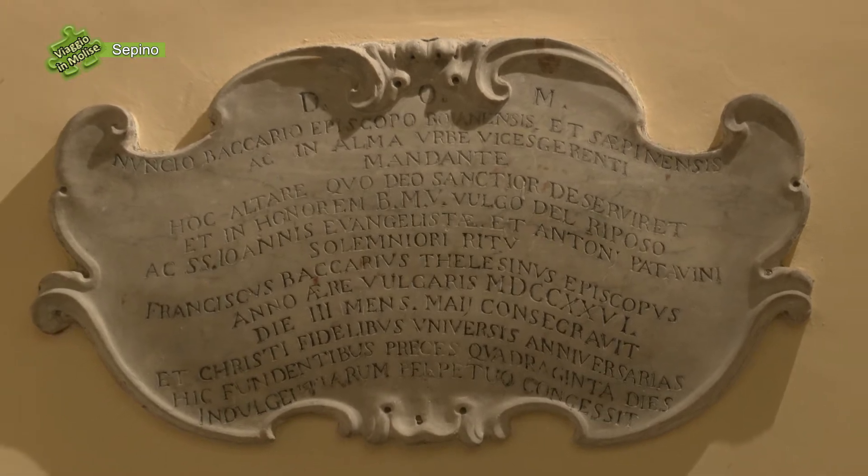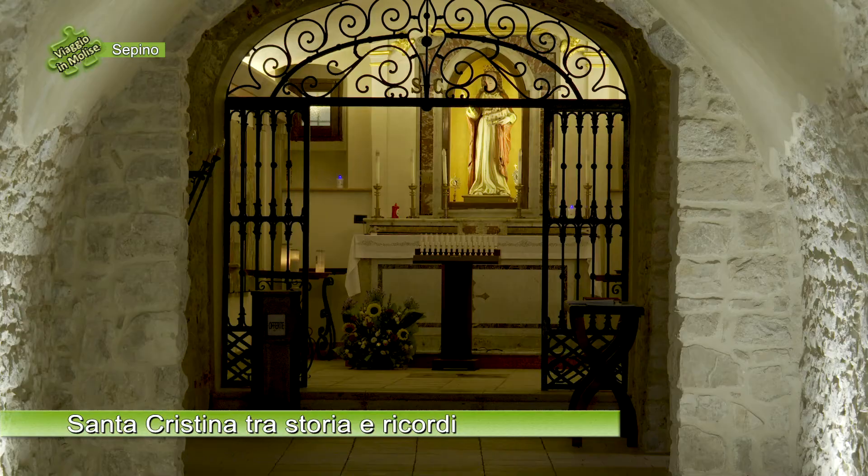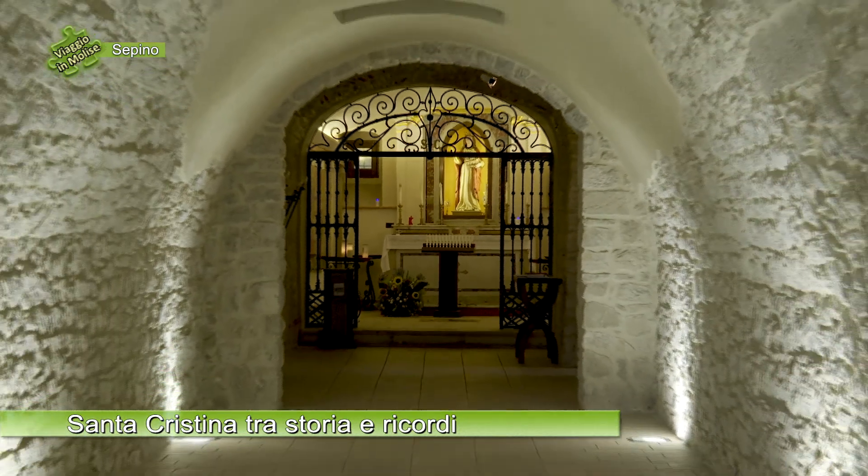Questa epigrafe era posta sull'altare della Madonna del Riposo, che risale al 1726 ed è un altare in marmo policromo con lo stemma della famiglia della Leonessa, quindi fu voluto dalla famiglia della Leonessa. Sopra l'altare è posta una tela che rappresenta la Madonna del Riposo, raffigurante la Madonna, Santa Elisabetta, San Giovanni e Gesù Bambino. È una copia della pregevole tela dipinta da Giulio Romano tra il 1522 e il 1523.